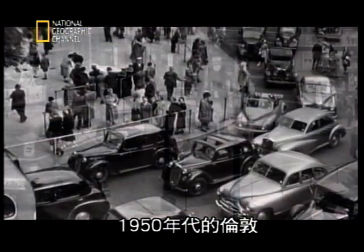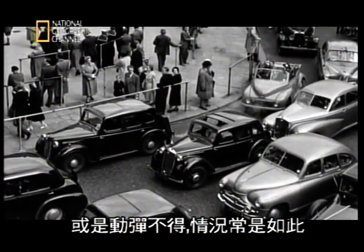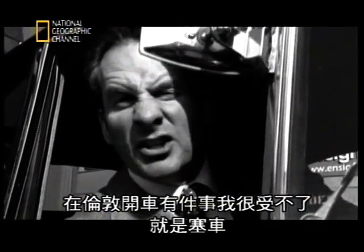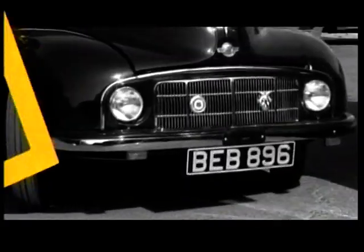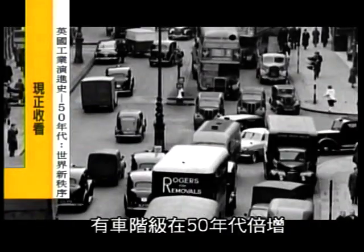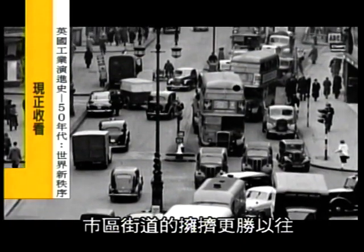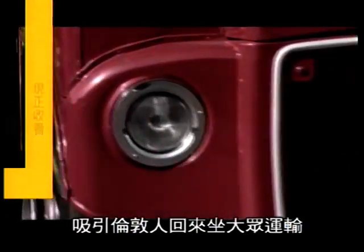1950s London town — a city on the move. Or not, as the case may be. Do come along, get a move on. There's one thing that bothers me about driving in London: it's the congestion. The 50s saw car ownership double, and city streets became more jammed than ever. So London Transport decided to build a new, modern bus to entice Londoners back onto public transport.